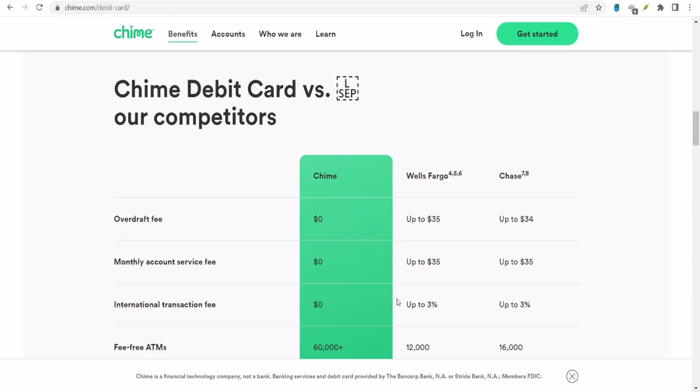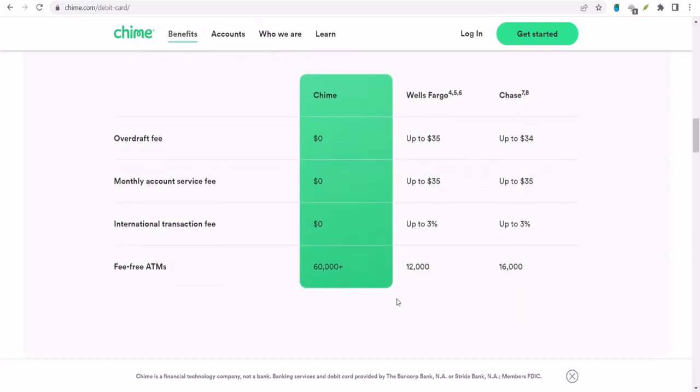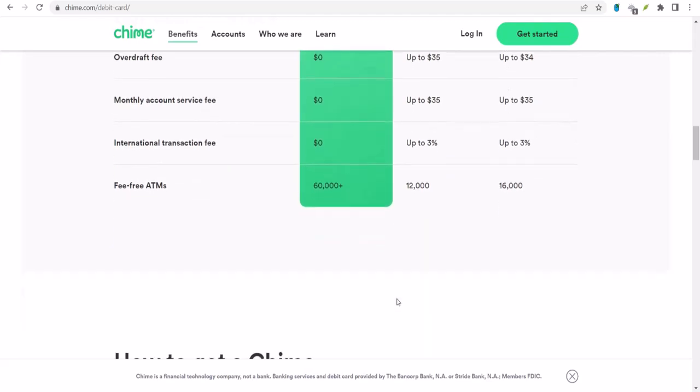Here's where things get a bit interesting. While the general limits are $2,000 per check and $10,000 per month, your actual limits might be different. Chime considers several factors when determining your deposit limit — things like how long you've been a Chime member, your deposit history, and your overall account activity. If you've been a loyal Chime customer with a solid deposit history, you might qualify for a higher limit. It's like earning trust points: the more you use Chime responsibly, the more they trust you.